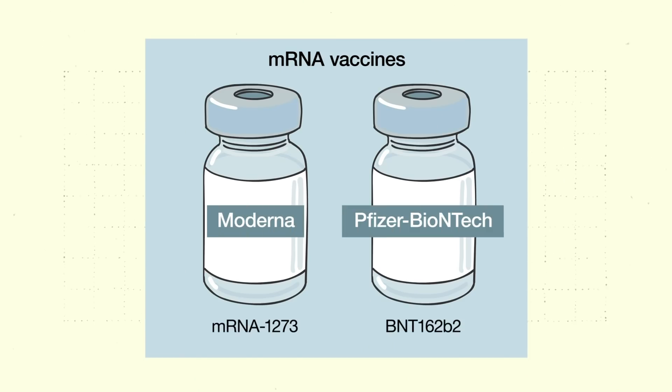There is currently no centralized system for testing all the different vaccine sera against all the different variants. Most studies have been small and have primarily focused on the two mRNA vaccines from Moderna and Pfizer.